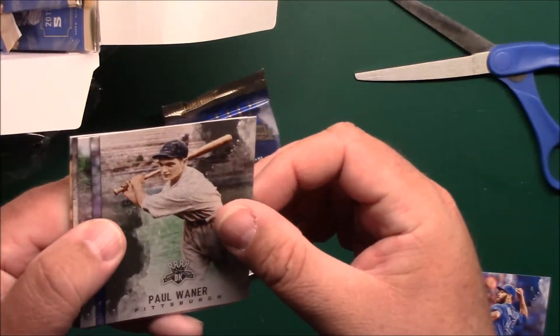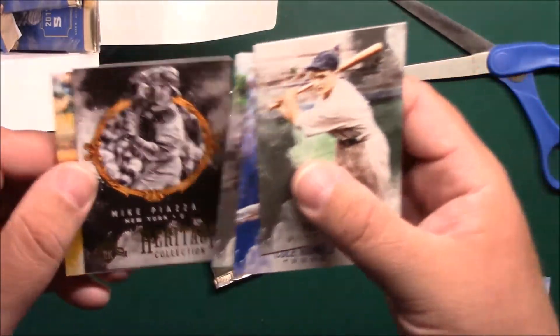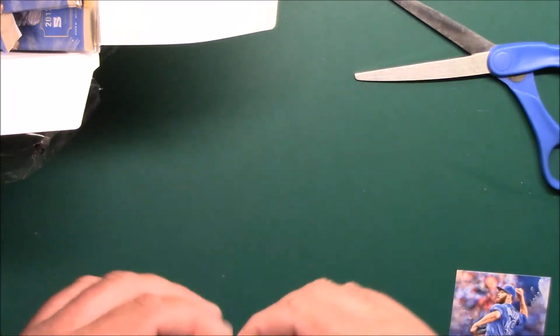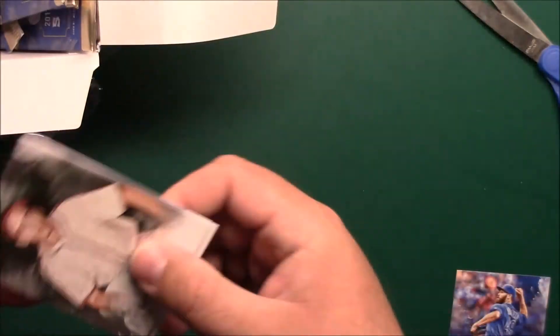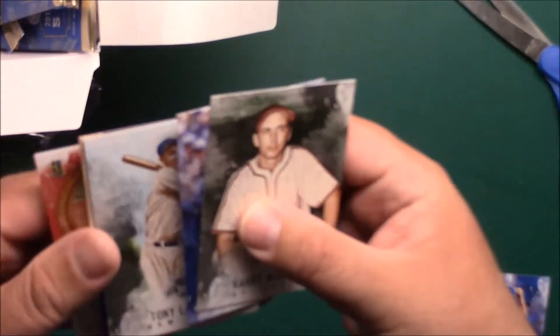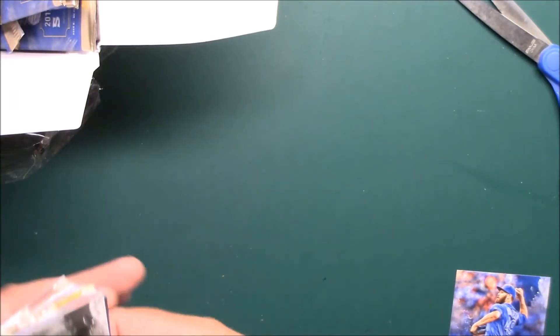Paul Molitor, Paul Molitor, Cole Hamels, Lou Gehrig — seems like we've seen him — Piazza Heritage, Polanco. Harry Walker, Robbie Cano, Tony Lazzeri, Freddy Freeman, and Alex Reyes rookie. Eh, typical Panini for me — nothing too incredible.